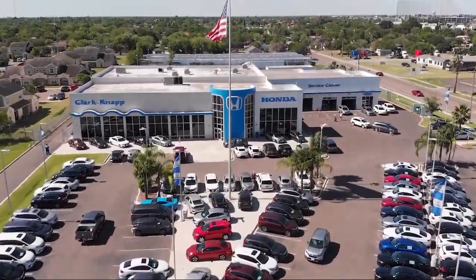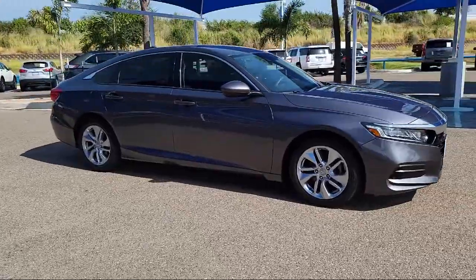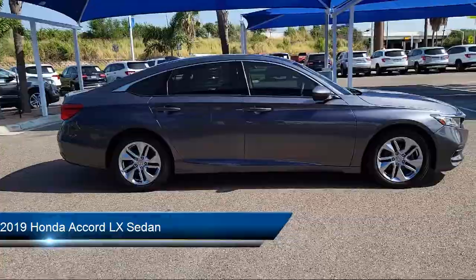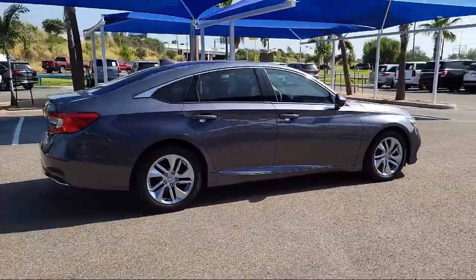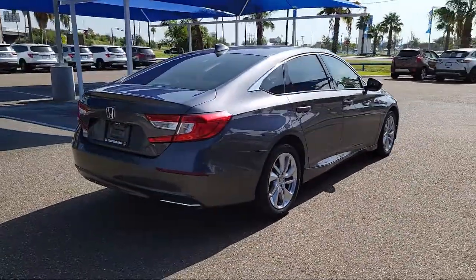Welcome to ClarkMap Honda, and here's a look at another one of our great vehicles from our inventory. It comes equipped with dual front side impact airbags, steering wheel controls, rear view camera, auto high beam headlight control, alloy wheels, and fully automatic headlights.